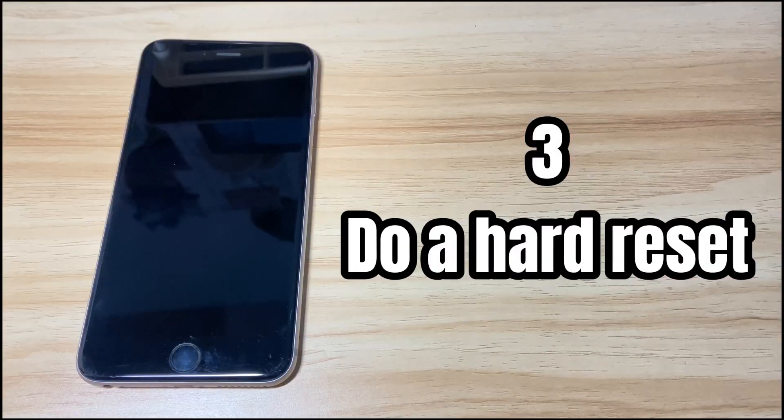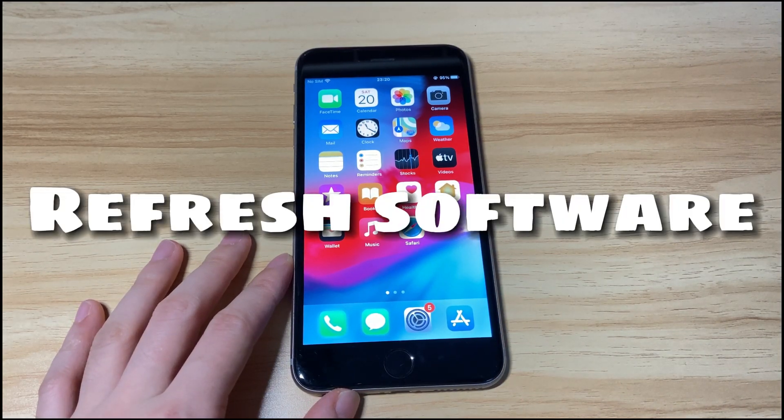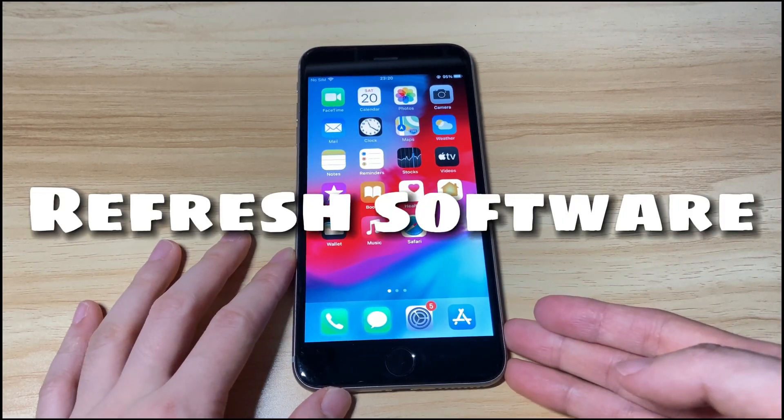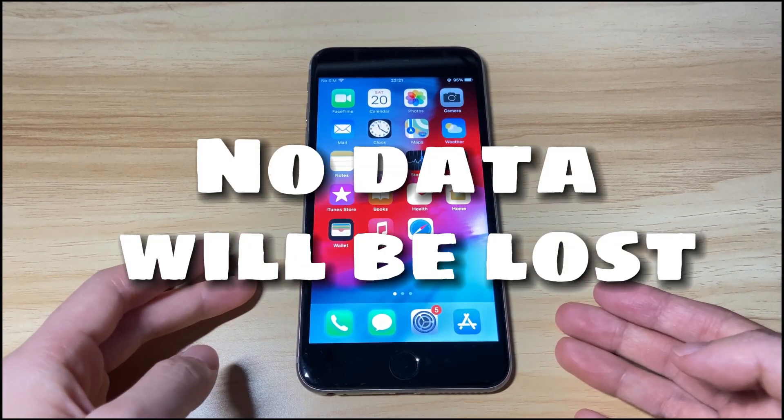If your iPhone 8 still won't charge, the third step is to do a hard reset. The iPhone software could go wrong and prevent your iPhone 8 from charging normally. Doing a hard reset helps refresh your iPhone 8 system. Don't worry — this step is just turning your iPhone 8 off and back on, and no data will be lost.